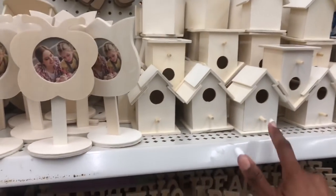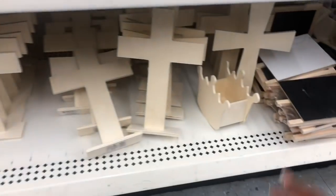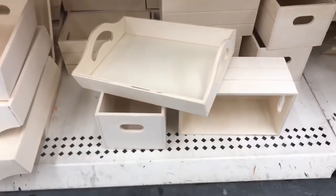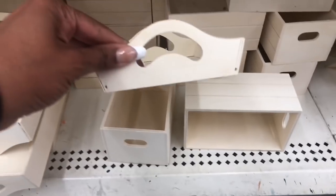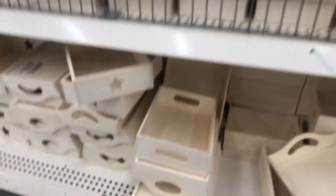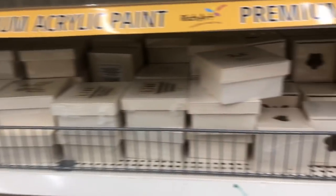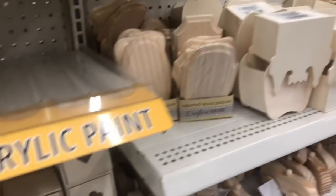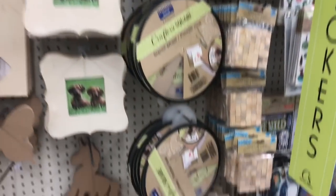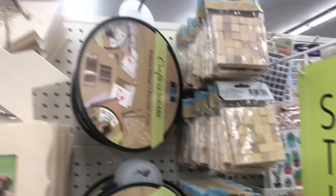They have a ton of the little tree houses and crosses, chalk items, and lots of little boxes. They also have a star. This crafter's square section is ginormous — we're going to go over the other side in a minute.